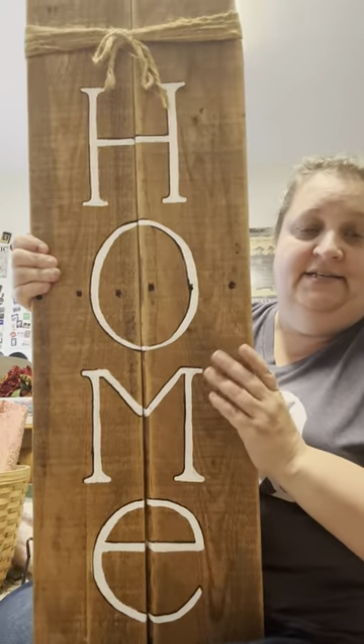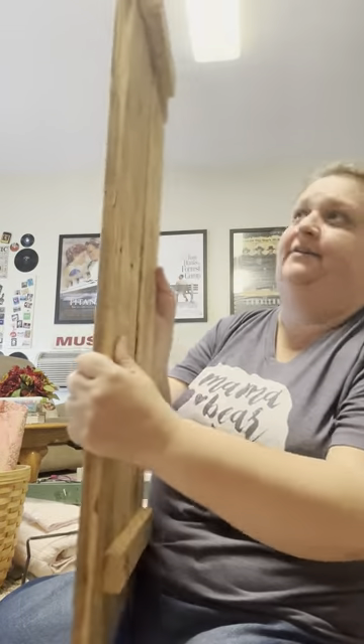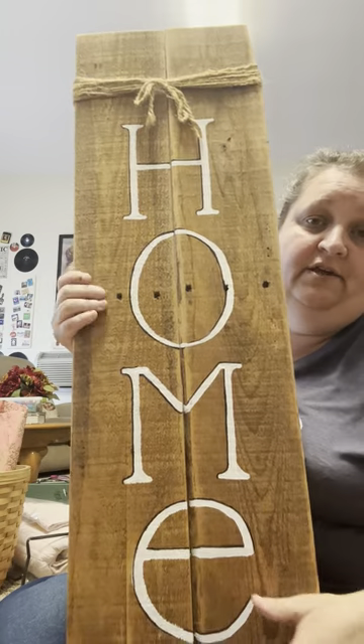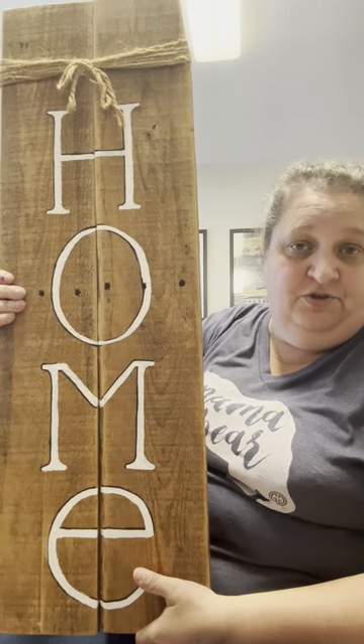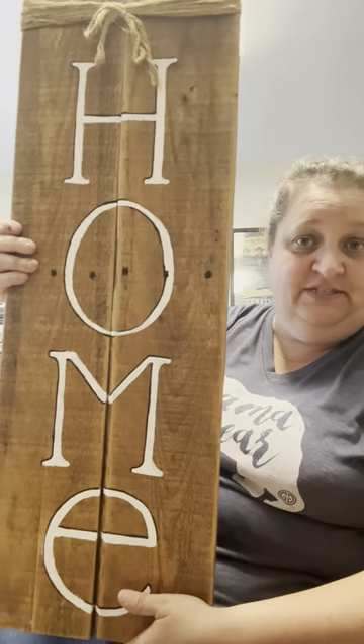First of all, how cute is this? It's like real wood, it's thick. I'm trying to remember what I paid for this — the sticker came off — but I think it was $3.50, or either $3.50 or $4.50 for this. It's thick and isn't it just cute? It's gonna be cute standing up somewhere in my house. I loved it.